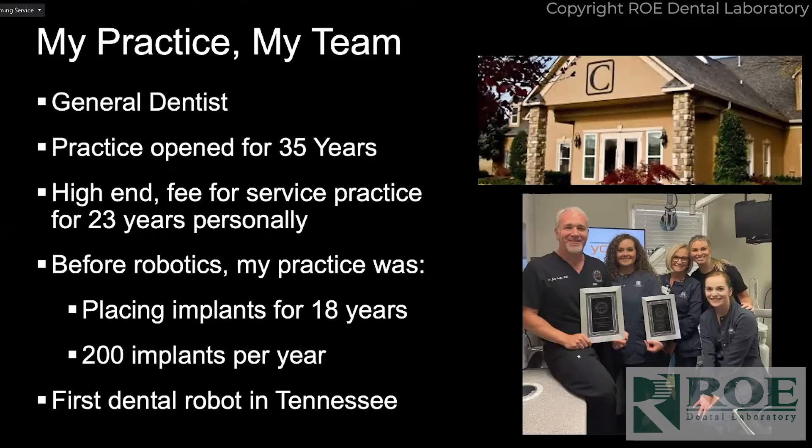I practice in Knoxville. My practice is 35 years old and I've been there for 23 years. I've been placing implants for 18, 19 years now. I started placing implants at Midwest Implant Institute just down the street from you guys — I'll actually be there tomorrow. I placed about 200 implants a year before I bought Yomi.